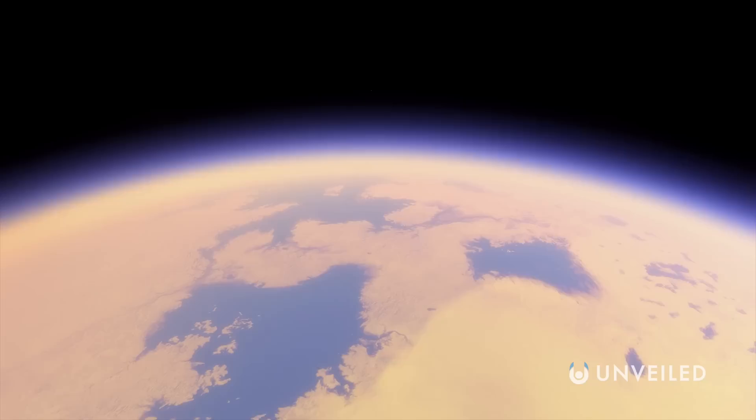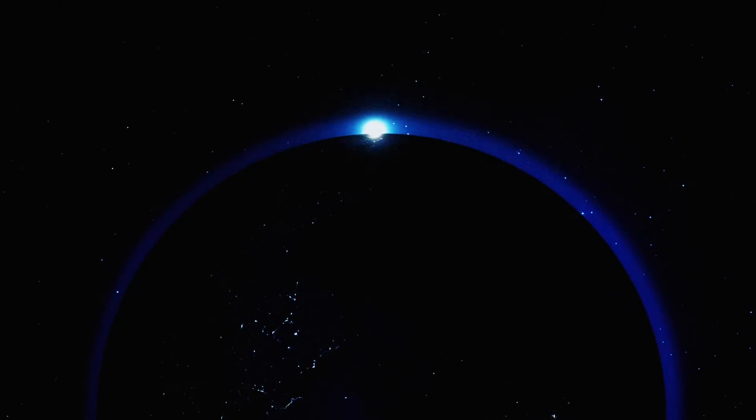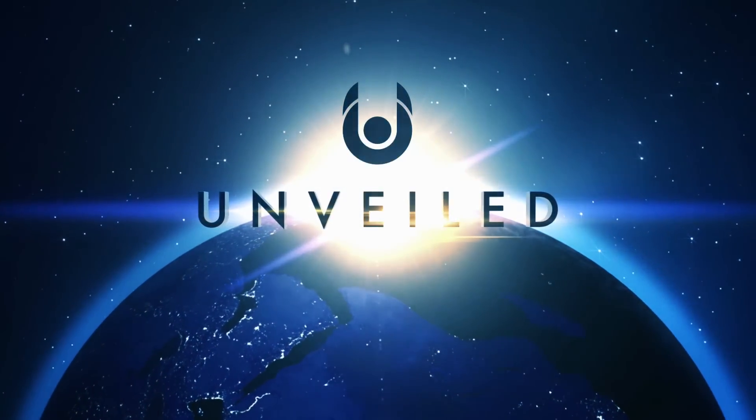But why does Titan seemingly resemble our home planet quite so much? This is Unveiled, and today we're exploring new research into the Saturnian moon Titan, a prime contender for off-Earth life.